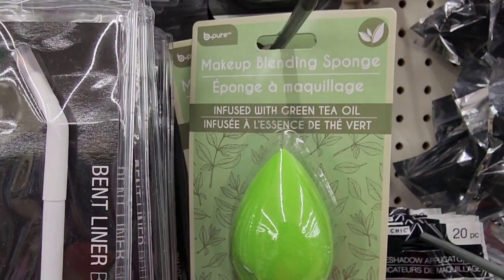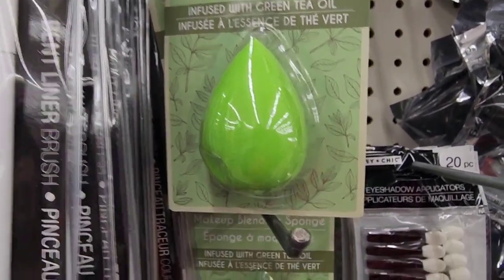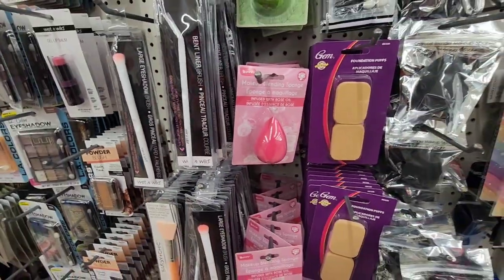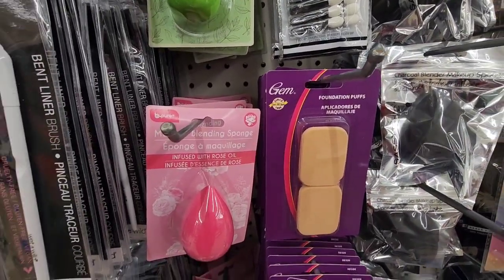New ones are these makeup blending sponges from Be Pure — one infused with green tea oil and one with rose oil. I haven't seen those near me. I have seen these before: they're gem foundation puffs.